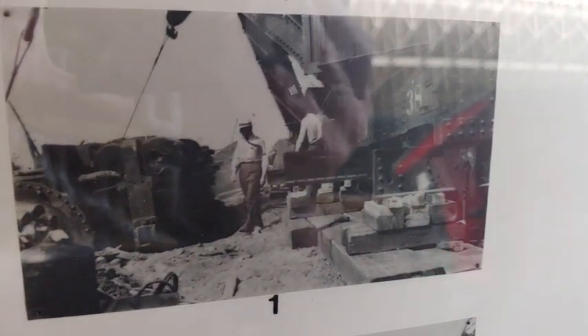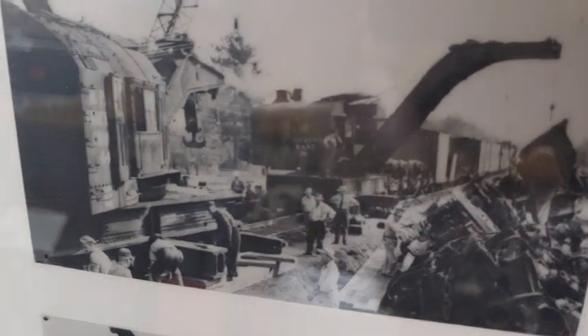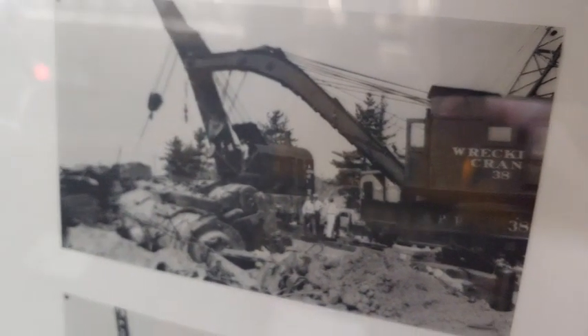They would often put one wrecker on either end of the wreck and work towards each other. So a railroad would need several of these to be able to dispatch. If they were in the same place, they would build what was known as a shoo-fly around the wreck site so that one wrecker could get on the inside.